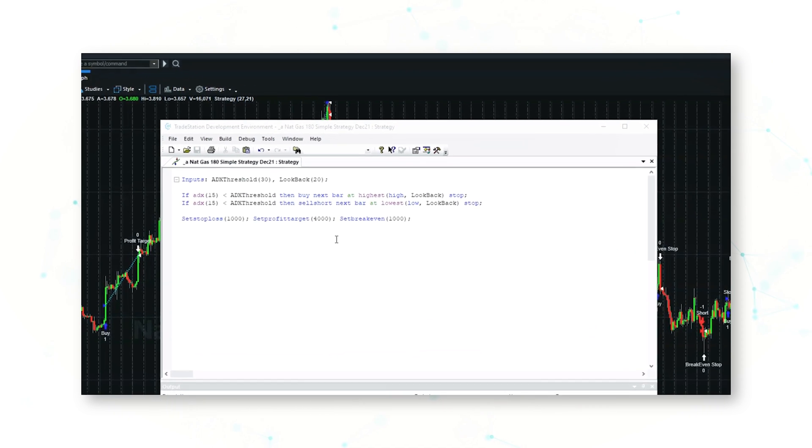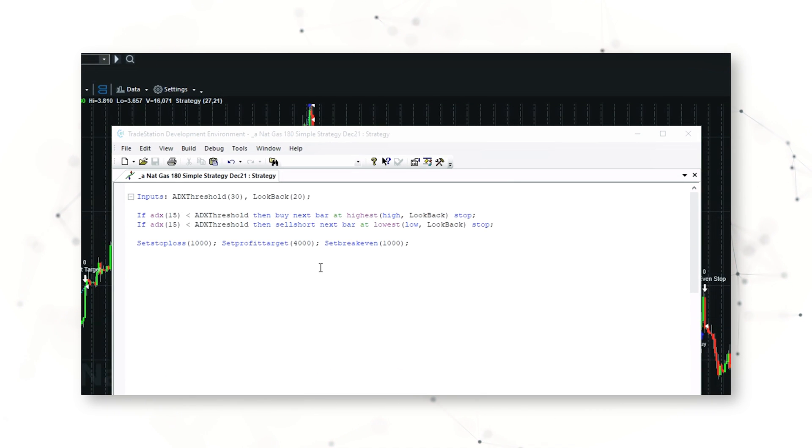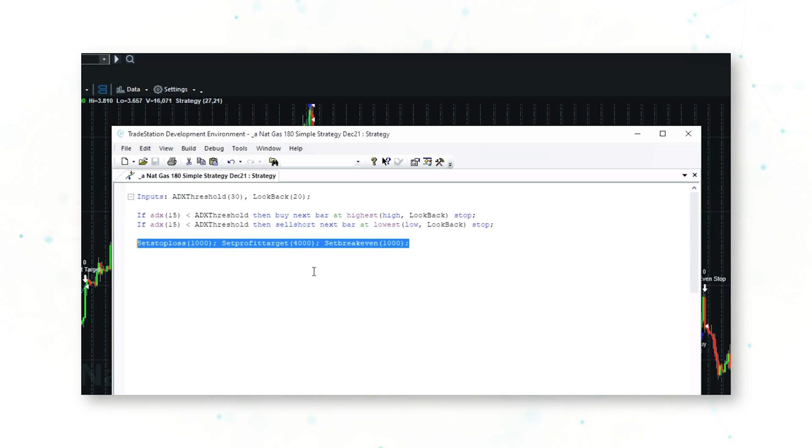The first thing you'll notice is that this is a very simple strategy — written with just a few lines of code. What this strategy is doing is buying higher highs and selling short lower lows, with a simple stop loss, profit target, and a break even. Both entries — the buying and the selling short — have an ADX threshold filter before them.